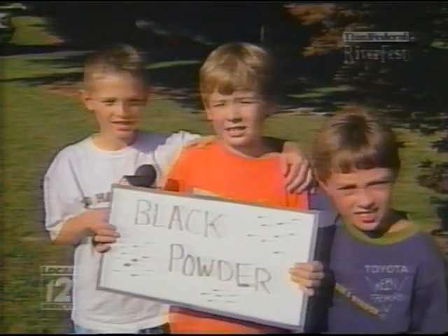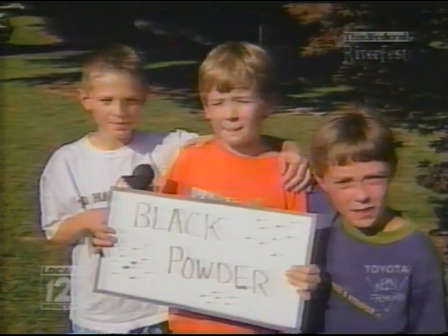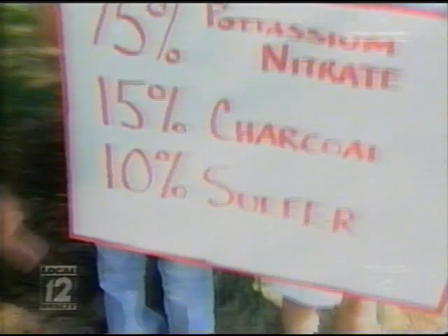Every firework has black powder. Black powder is made up of 75% potassium nitrate, 15% charcoal, and 10% sulfur.